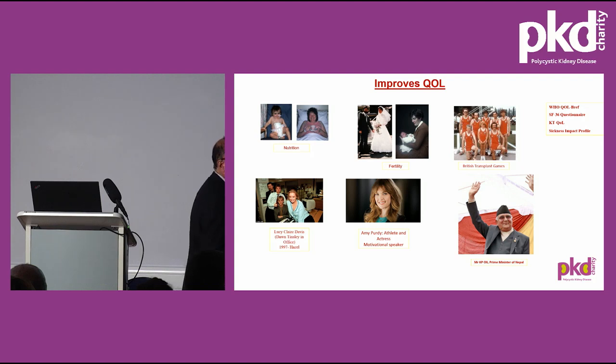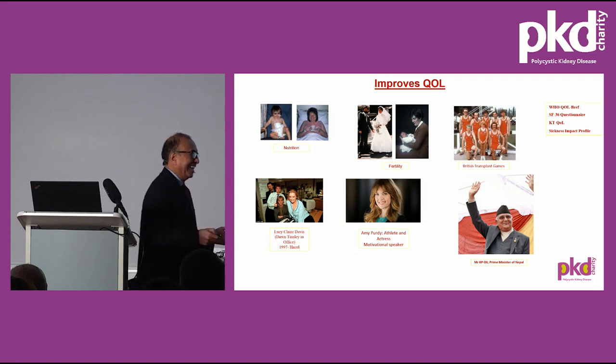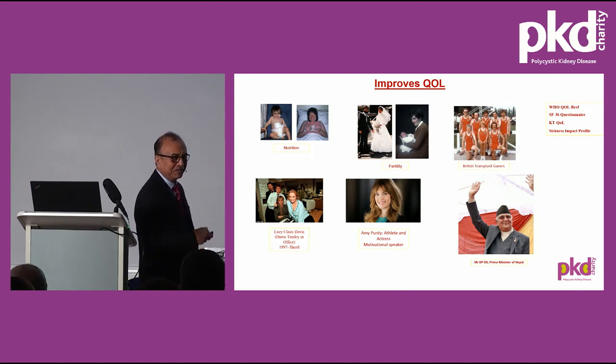Last but not the least, Mr. Oli, former Prime Minister of Nepal, where I come from. He had two living donor transplants, the second being three years ago. He took six weeks off when he was in power to have the transplant, and returned back to work like anybody else. He was one of the best Prime Ministers the country ever had. In six days, there's a national election taking place — unfortunately, I can't vote as I'm a British citizen.